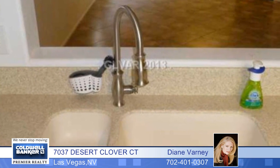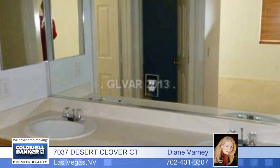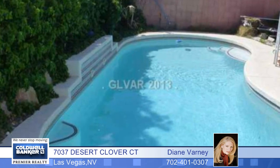Inside you'll find vaulted ceilings, granite and stainless in the fully upgraded kitchen, a fireplace, an open floor plan, ceramic tile floors, and more. Appliances are included.